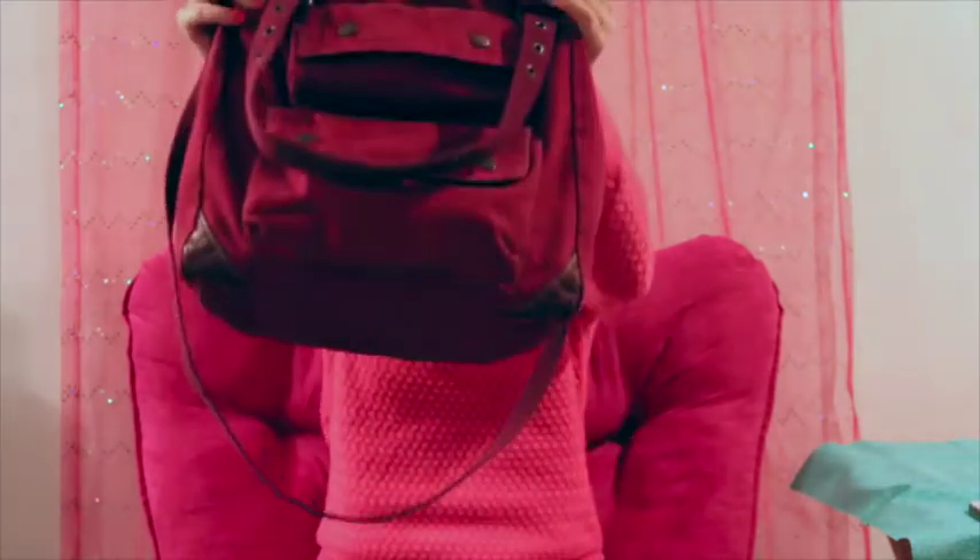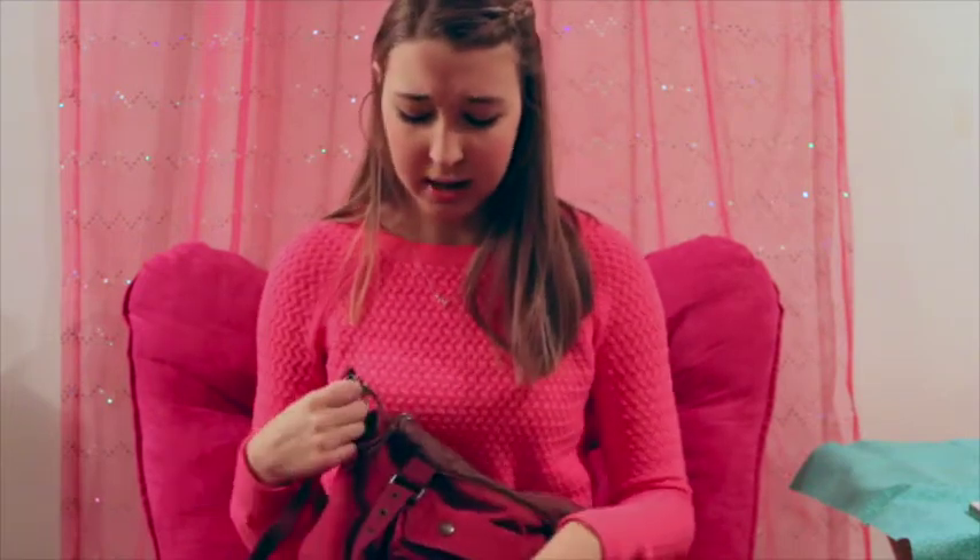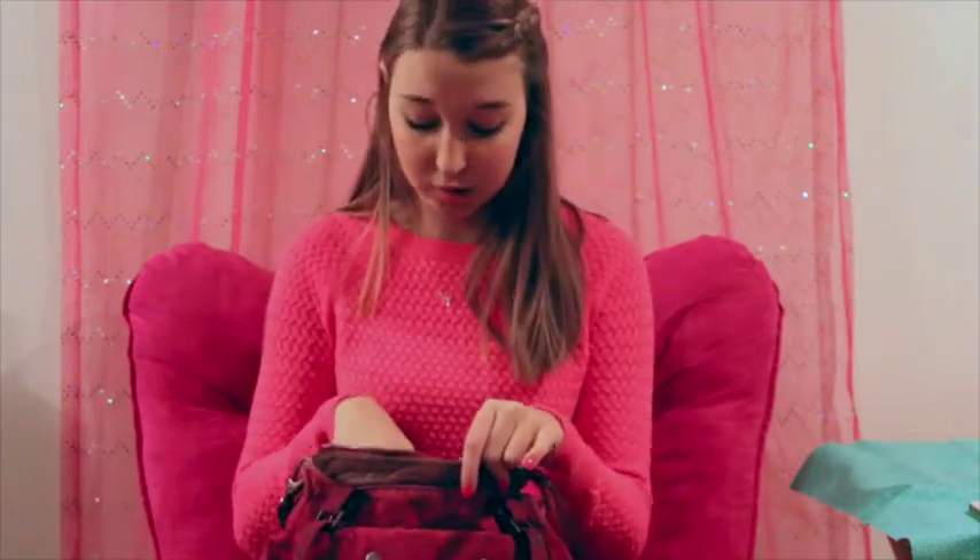Here's my purse. This is the purse I usually carry around with me to school. It's really kind of old but it works, because purses are kind of expensive and I don't want to pay like 40 extra dollars for a new one.